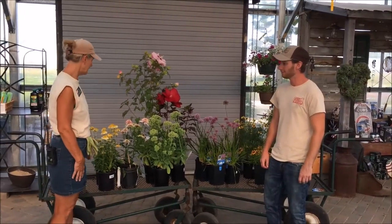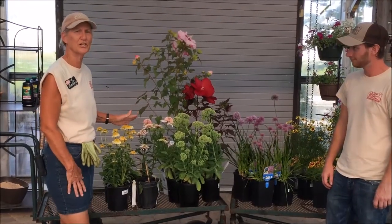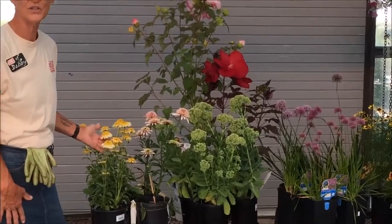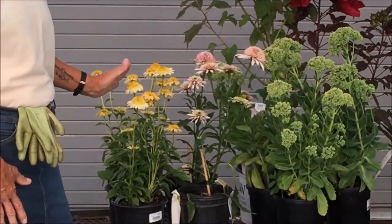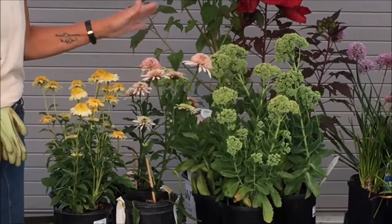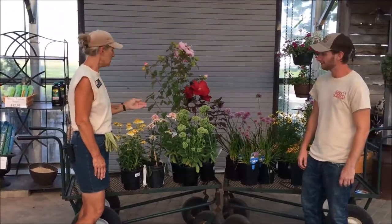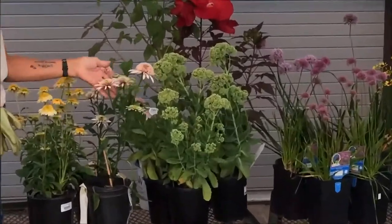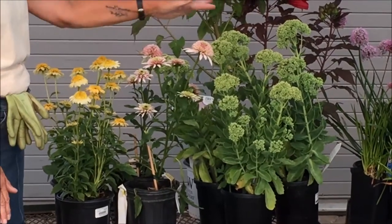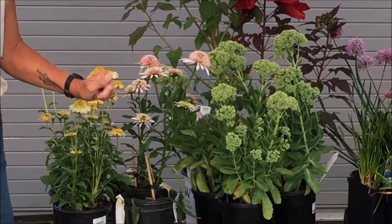Absolutely. These are the newest additions to our coneflower family here — that's echinacea for all you Latin-loving master gardeners. This one is Meteor Yellow, a beautiful shorter yellow double coneflower. This one is Cherry Fluff, a beautiful two-tone double coneflower. It starts out lime green, fades to pale pink, but as it matures in the summer it gets even darker. Unfortunately these are not mature enough yet — I hope they are when you come to see them.